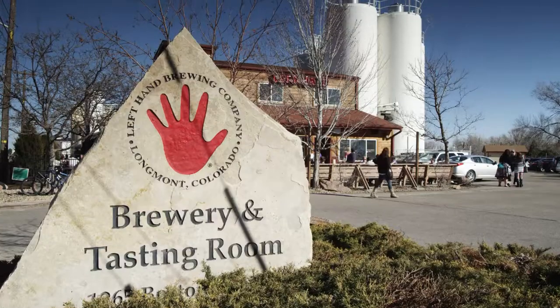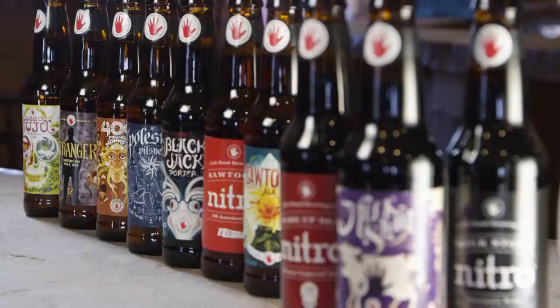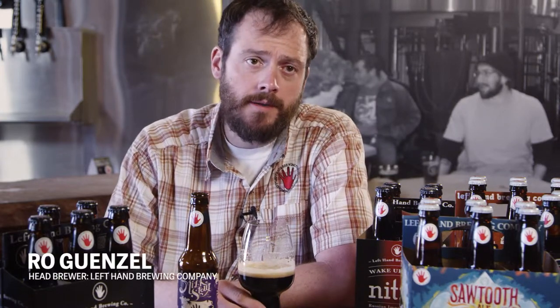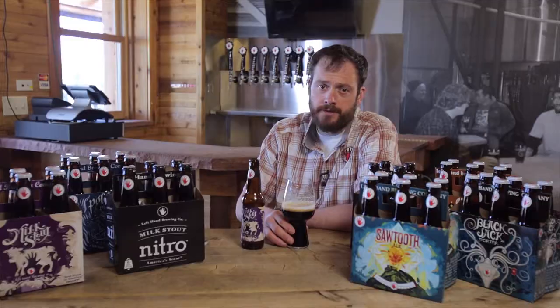Hi, I'm Eric Wallace, president and co-founder of Left Hand Brewing Company here in Longmont, Colorado. Left Hand started off 20 years ago. I think Milk Stout is probably our most popular and that's what people are going to know us for first. A stout is a higher alcohol, typically roasty beer that has a nice bitterness to counter that. The difference between a stout and a pilsner is you use a lot of dark roasted malts to get that color and the roasty flavor. Stouts are definitely way more complex than pilsners.